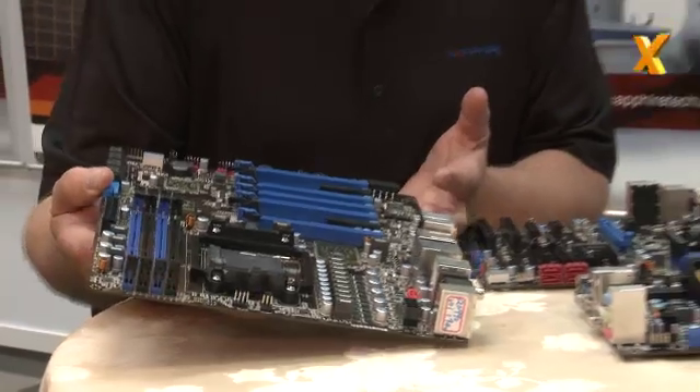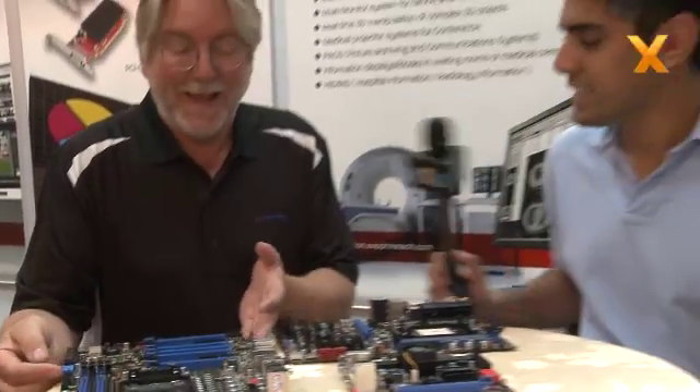Yeah, you've got a hell of a lot of PCIe slots there — what configurations are possible on that board? Pretty much anything, actually. We have a division of Sapphire that's getting into things like digital signage and they need multiple graphics cards, so we can support that, or we can support a whole load of I/O with this board.